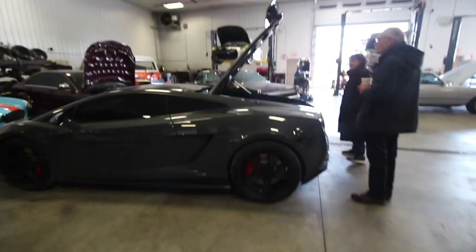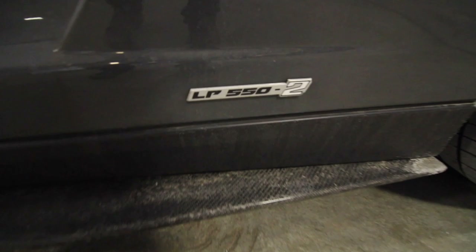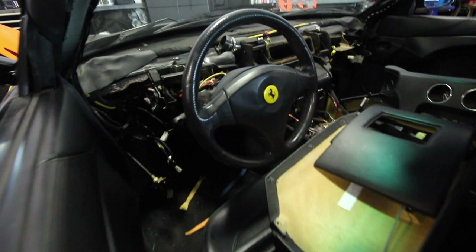I love the color on this Gallardo — it's an LP 550-2 with two turbos. That's exactly what I need. I have no idea what they're doing to this Ferrari but that looks sad. Every person I tell that I'm going to Iron Gate Motor Condos is wondering what on earth a motor condo is, so let's explain.